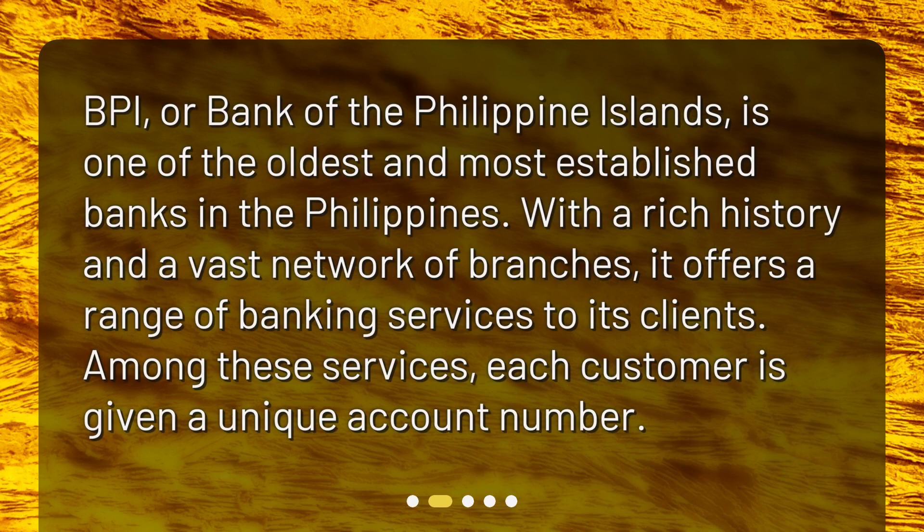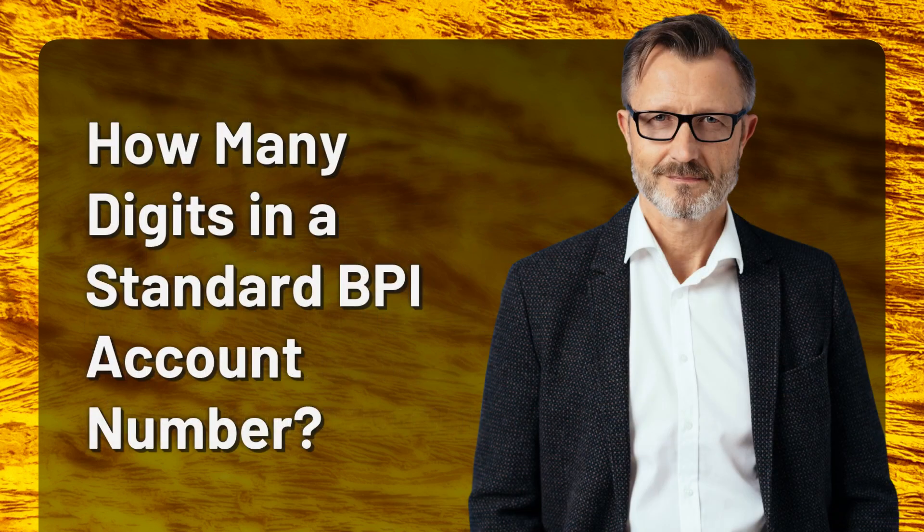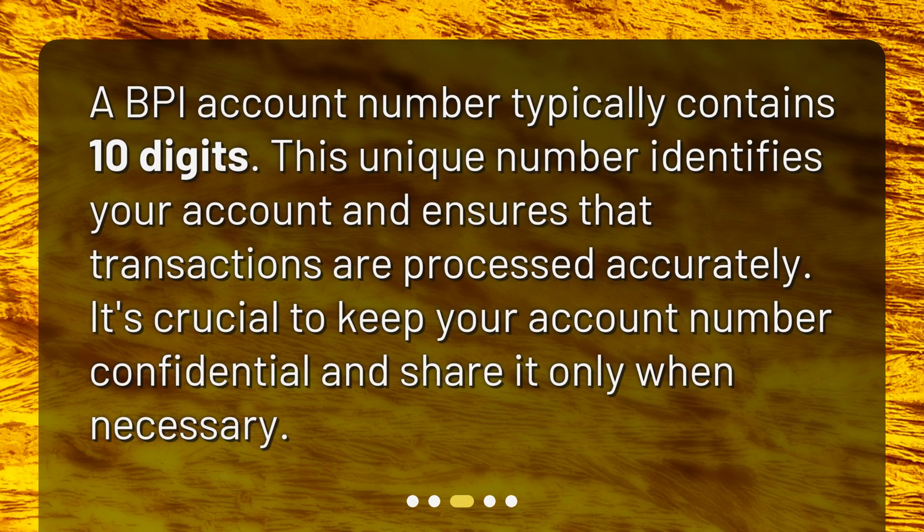BPI, or Bank of the Philippine Islands, is one of the oldest and most established banks in the Philippines. With a rich history and a vast network of branches, it offers a range of banking services to its clients. Among these services, each customer is given a unique account number.